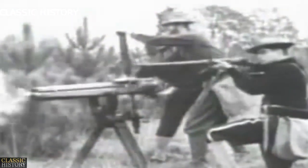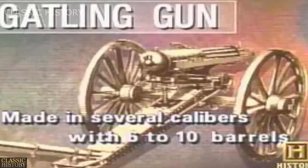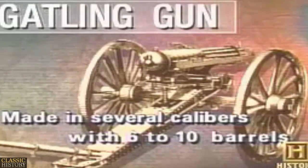The Gatling gun is hand-cranked, and you can get out about 300 rounds a minute. A bullet drops into the top barrel and is locked in place as the crank rotates the barrels. When the loaded barrel reaches the bottom position, a firing pin strikes the bullet. After that barrel has fired, the next loaded barrel moves into position and fires.